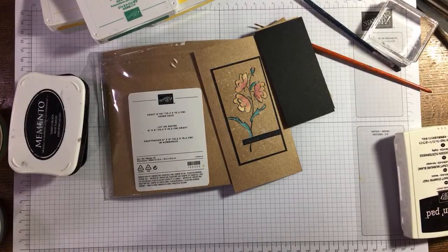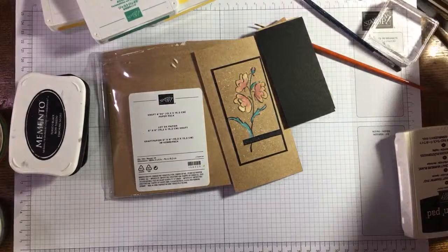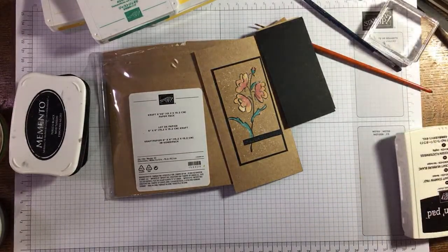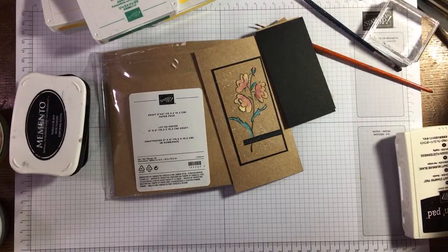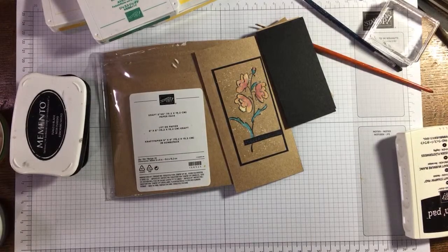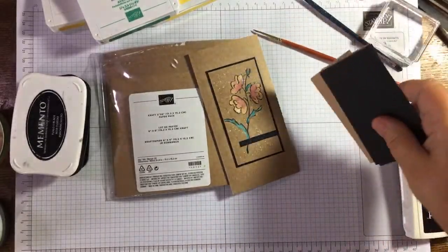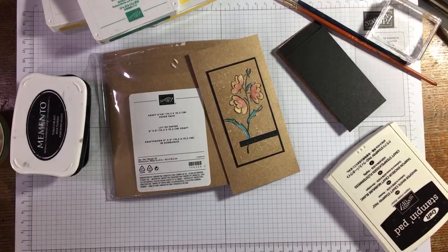Hi there, it's Janice Thompson from jazzledazzlecraft.co.uk. I'm an independent Stampin' Up demonstrator and I live and work in Scotland. Just getting myself set up as usual, hopefully someone will come and chat with me while I'm painting. I'm just getting my bits and pieces ready, having a slug of my coffee — if you've come to have a look, come in and say hello.